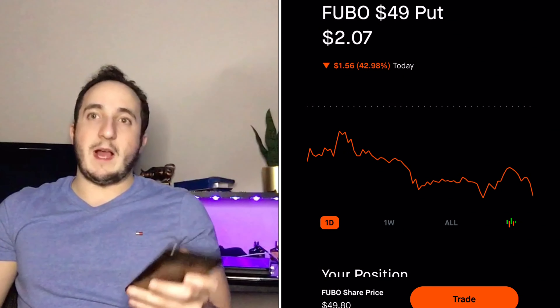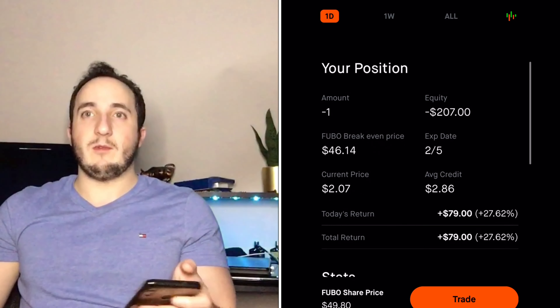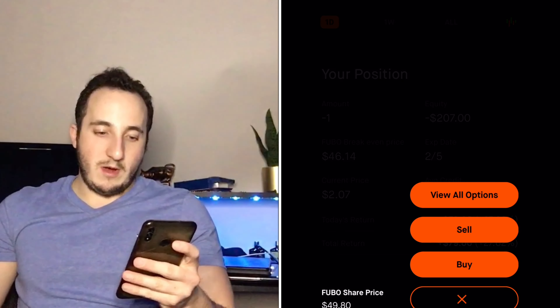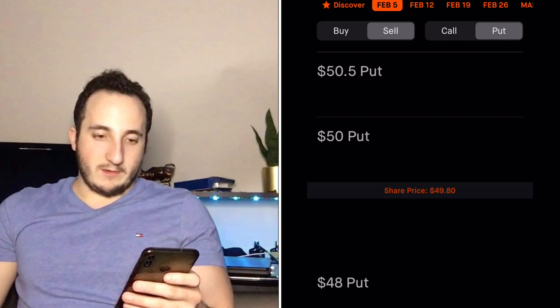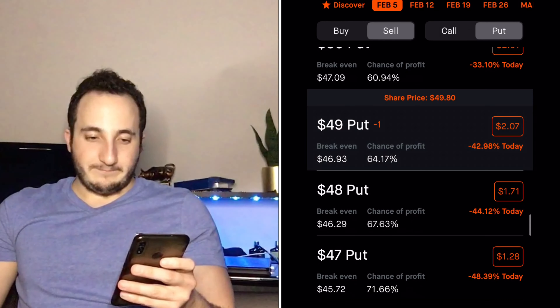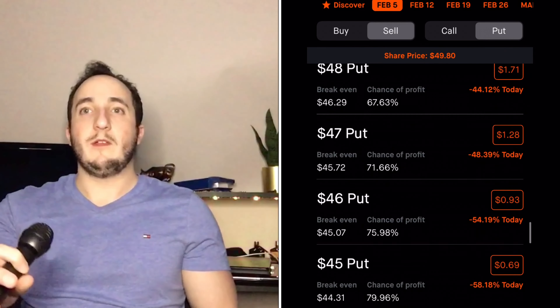To sell a put, go to Trade, then Trade Options. You go to the next available expiration date — for me that was February 5th — then select Sell and Put. I chose a $49 strike price and received a premium of about $286. I sold one contract.